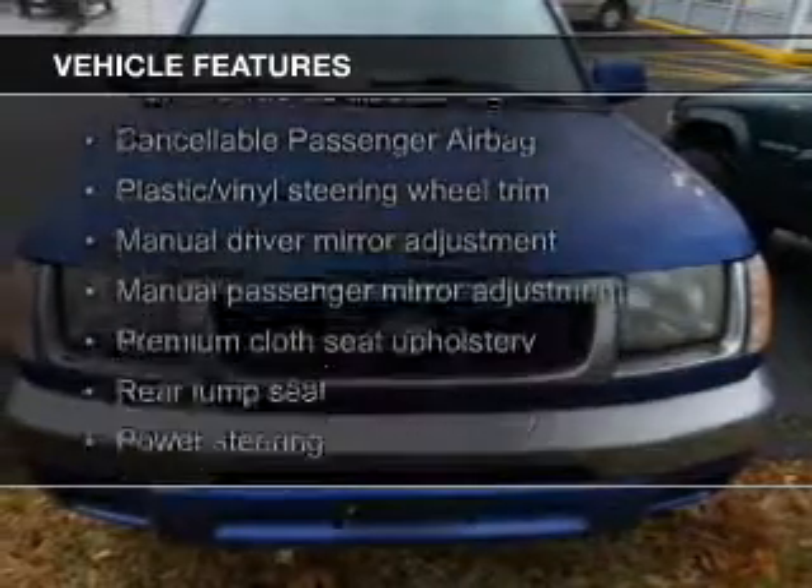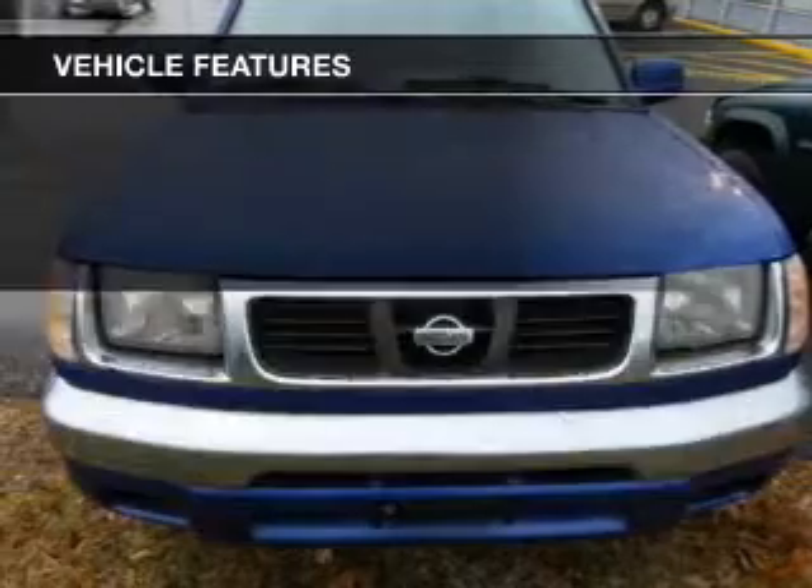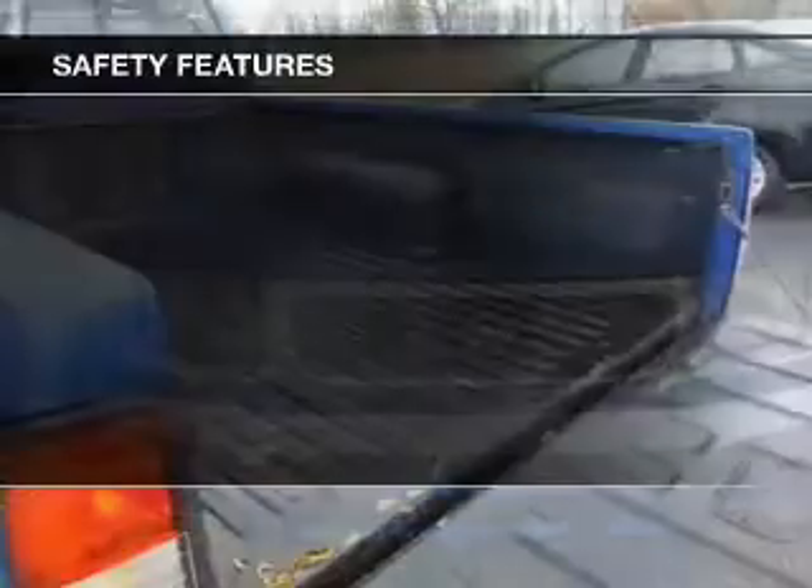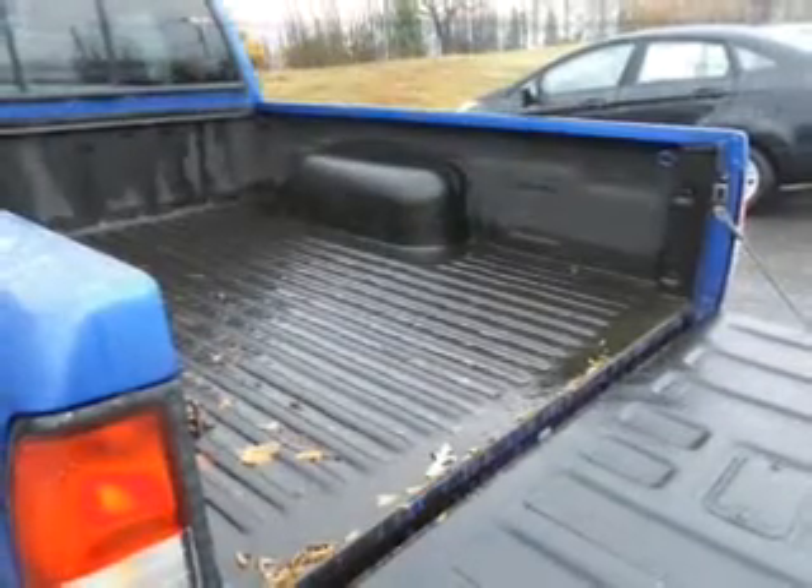The features include power steering. Safety was made a priority with these features: a passenger airbag, front ventilated disc brakes, and anti-lock brakes.